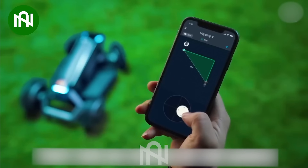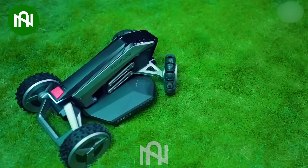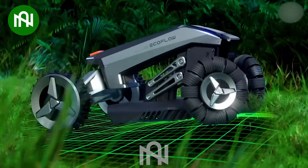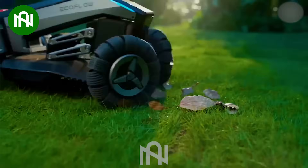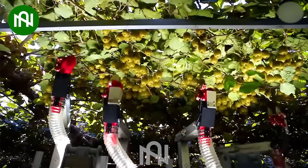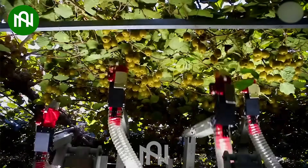Who else wants to swap their old lawnmower for one of these impressive garden robots? Look! Kiwi-picking robots working in harmony — nature and technology in perfect sync.